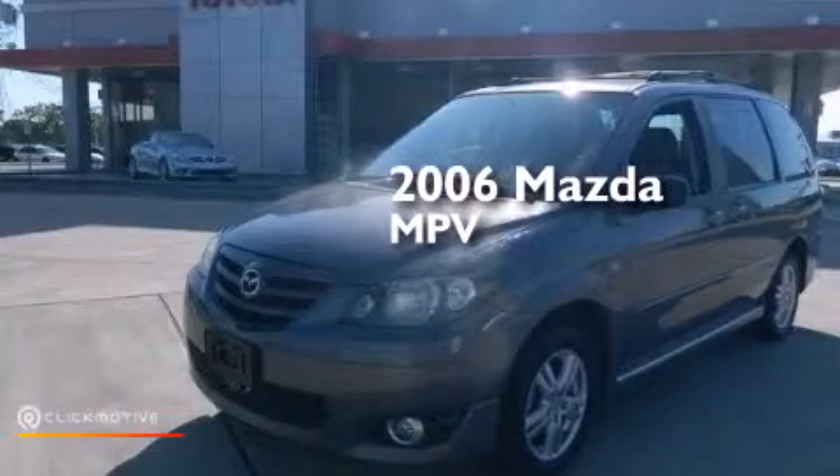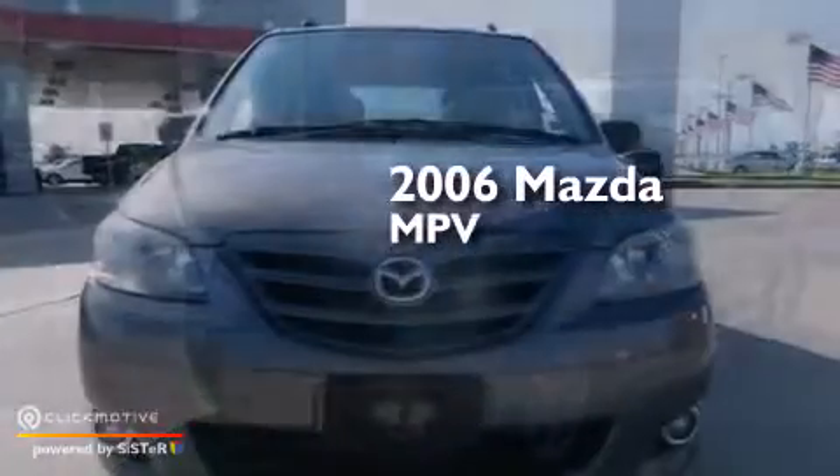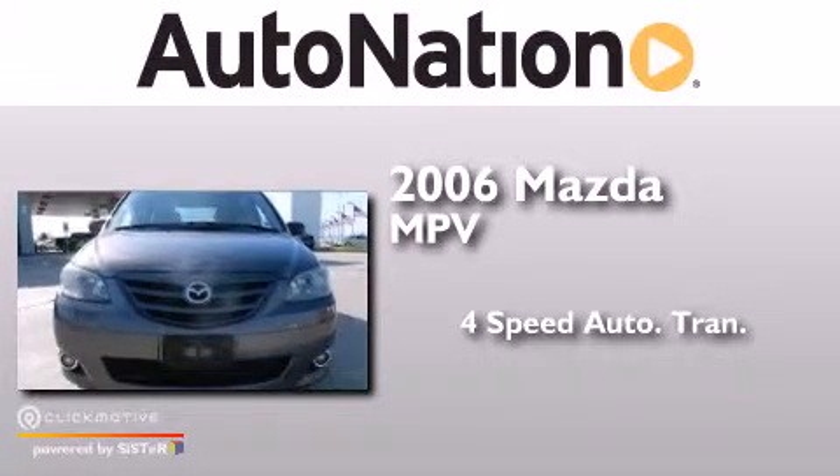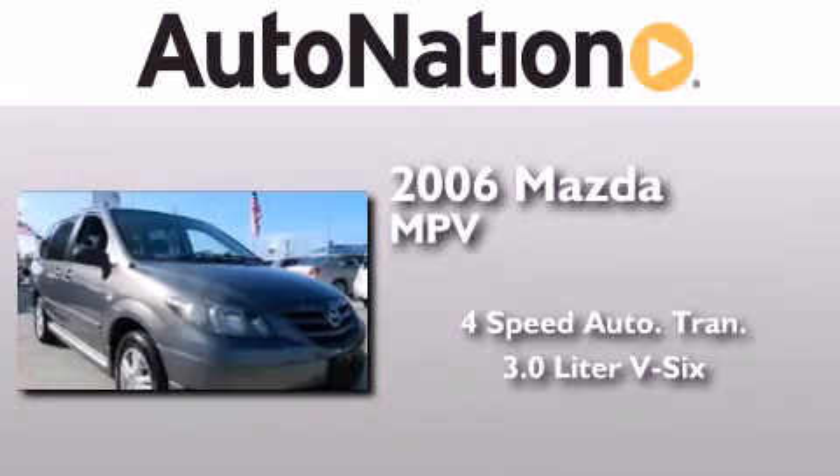This is a 2006 Mazda MPV. This minivan has a four-speed automatic transmission and a 3.0-liter V6.